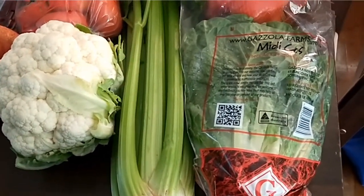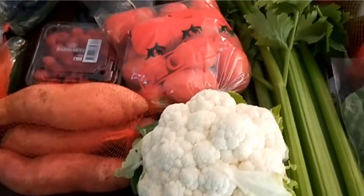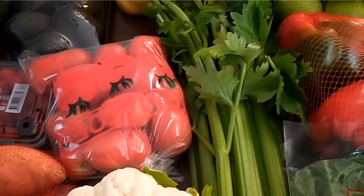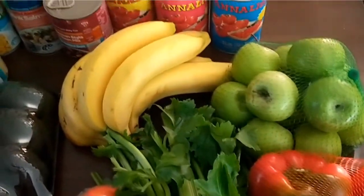I've got a baby cos lettuce, a whole celery, a whole cauliflower, sweet potato, fresh raspberries, a kilo of Roma tomatoes, capsicum, green apples, and bananas.